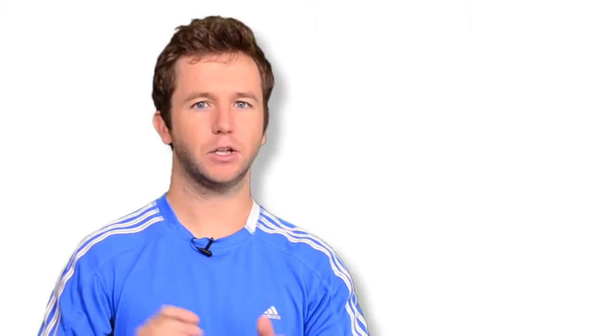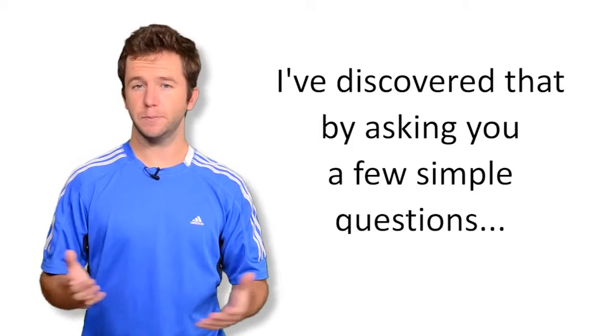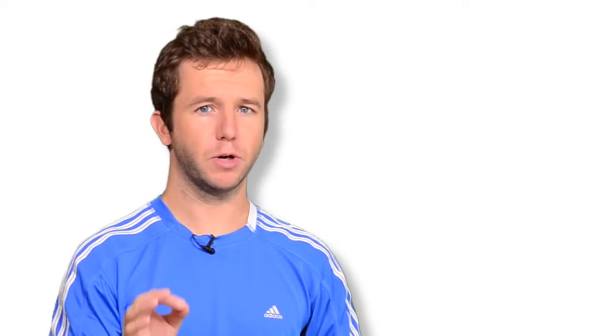Not only that, but I've discovered that by simply asking you a few simple questions, I can determine what your specific number one serve killer is in your motion in about 30 seconds. In fact, you don't even need to be with me in person to do this — we can do it over the internet, because I've just put together a new serve analysis tool that will allow you to discover what your number one serve killer is, while you're still on this page.